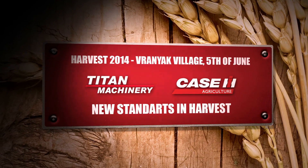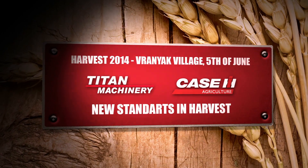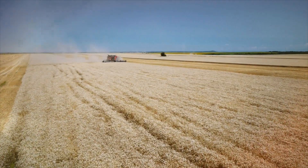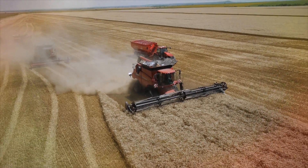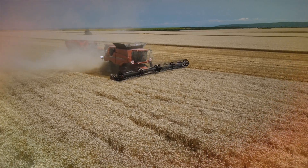Harvest 2014, Vraniak Village, 5th of June. Titan Machinery Bulgaria and Case IH — New Standards in Harvesting.